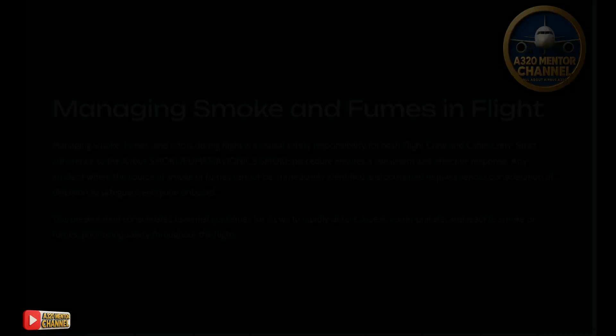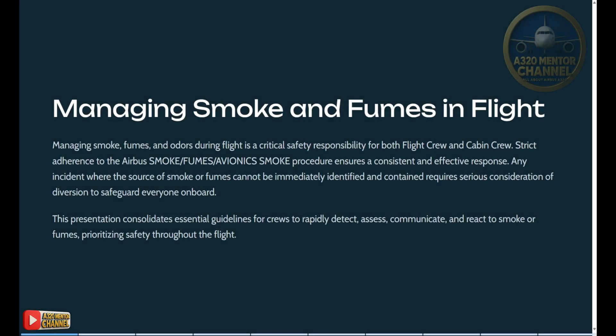A320 Mentor Channel: Managing smoke and fumes in flight. Managing smoke, fumes, and odors during flight is a critical safety responsibility for both flight crew and cabin crew. Strict adherence to the Airbus smoke fumes avionics smoke procedure ensures a consistent and effective response. Any incident where the source of smoke or fumes cannot be immediately identified and contained requires serious consideration of diversion to safeguard everyone on board.